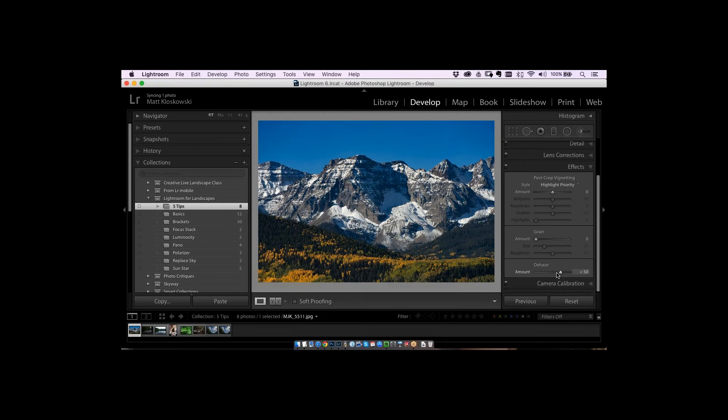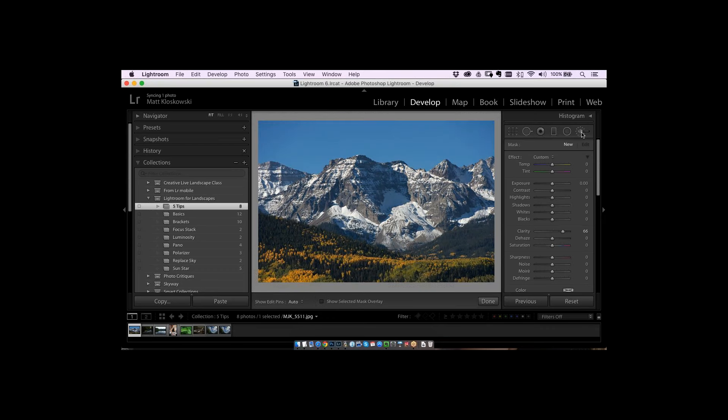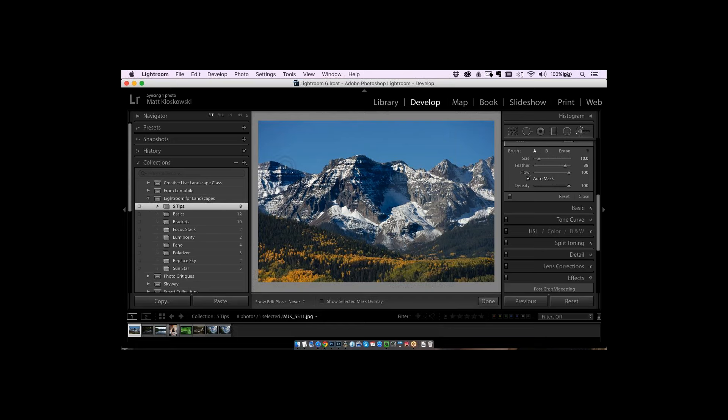Dehaze globally isn't doing the trick, but using the adjustment brush, there's a dehaze option. I'll crank up dehaze and brush it over only the parts I want. There's Auto Mask — as I brush near the sky, it keeps the effect from hitting the sky. A side tip: turn off Auto Mask once you've done the edge, because you don't want it holding back from other areas. Then just paint that dehazing right onto the mountain.